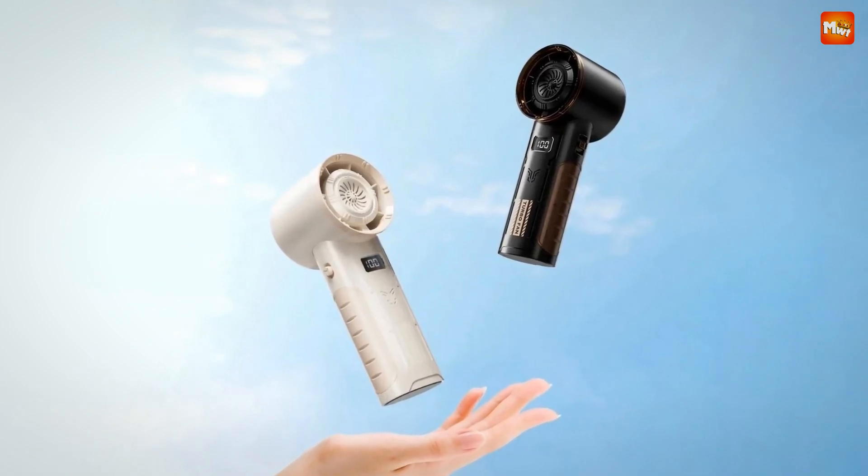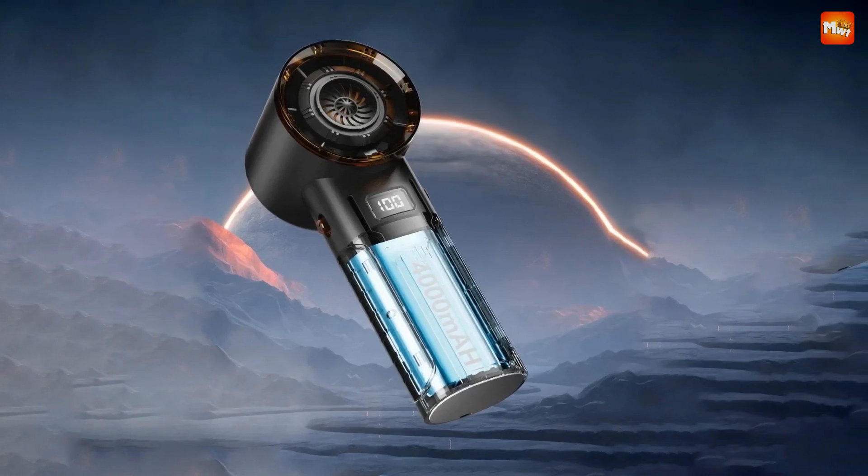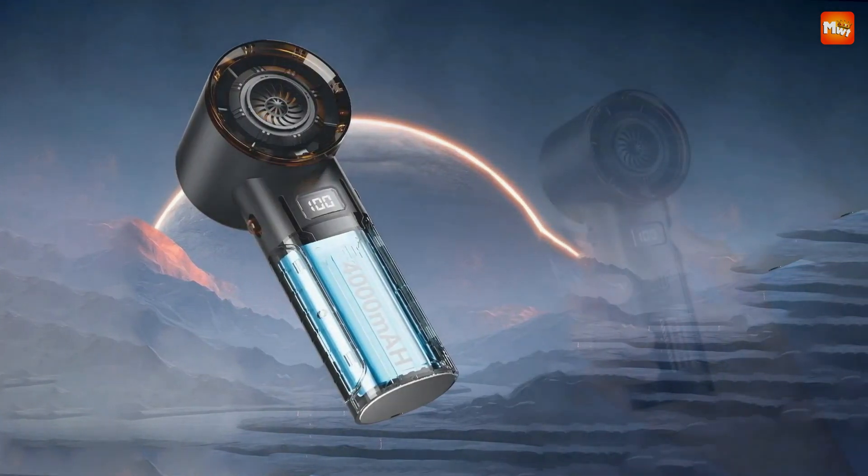Pros: innovative cooling technology, powerful performance, noise reduction. Cons: weight, maintenance, and battery life.